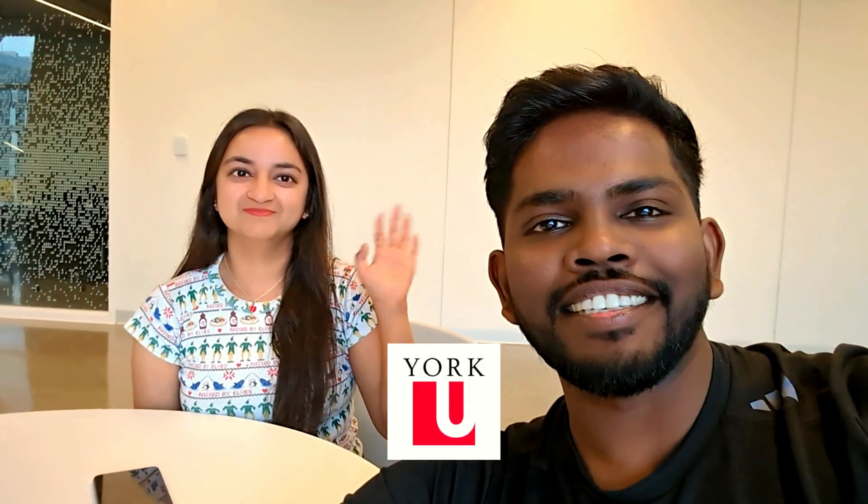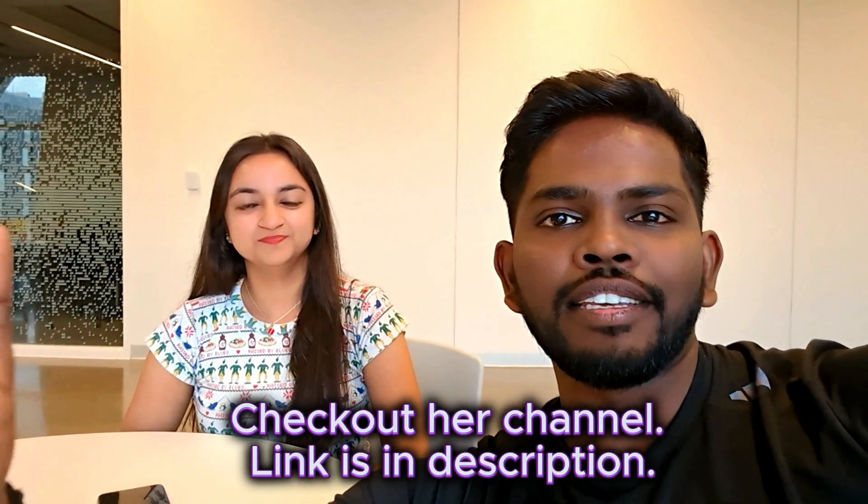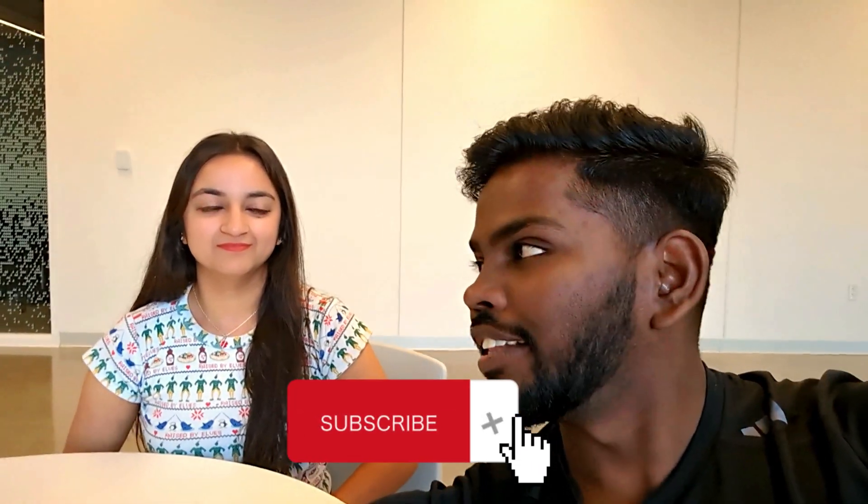Hello friends and welcome back to my new video. Today we are with Divya. We are discussing a cyber security operations program from York University. Many people have requested this video to review the course of this program. Finally, we are with Divya to discuss this. Hi Divya, how are you?